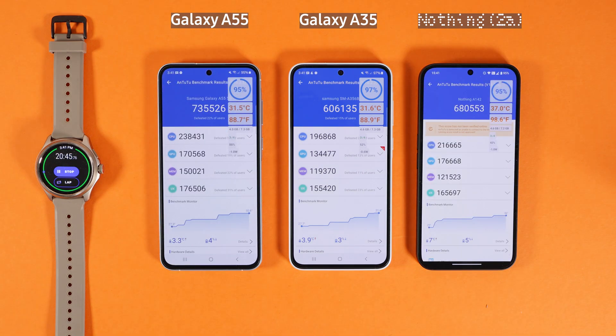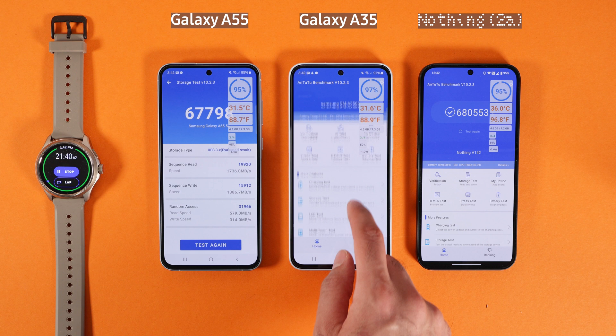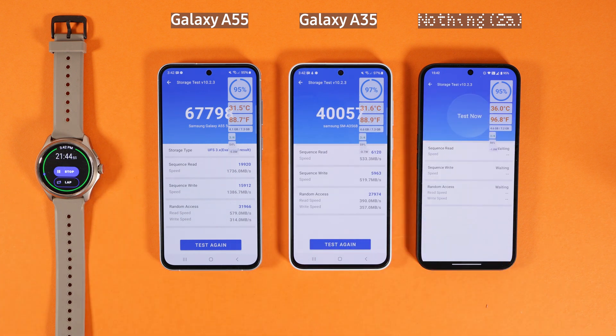Nothing Phone 2A scored 68, Galaxy A35 scored 60, and Galaxy A55 scored 73 on the AnTuTu test. Galaxy A55 is doing better with the Exynos 1480, A35 is not doing that well with the Exynos 1380, and Nothing Phone 2A is doing almost as well as Galaxy A55 with the Dimensity 7200.